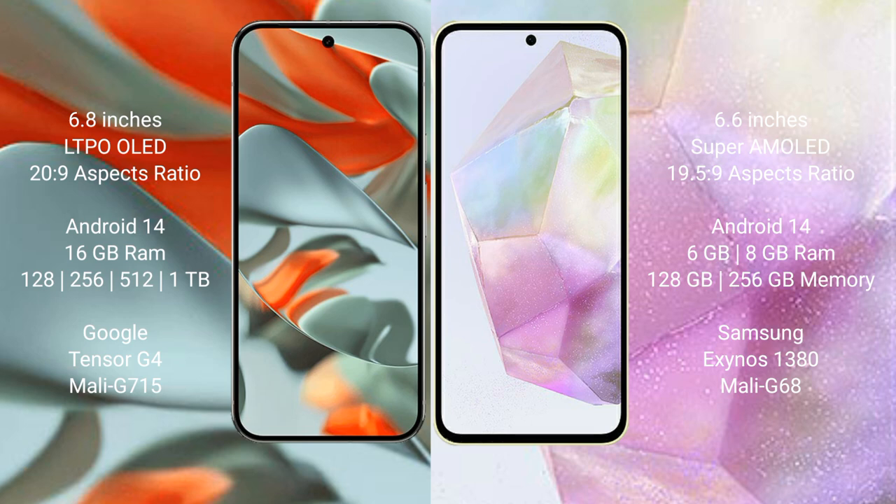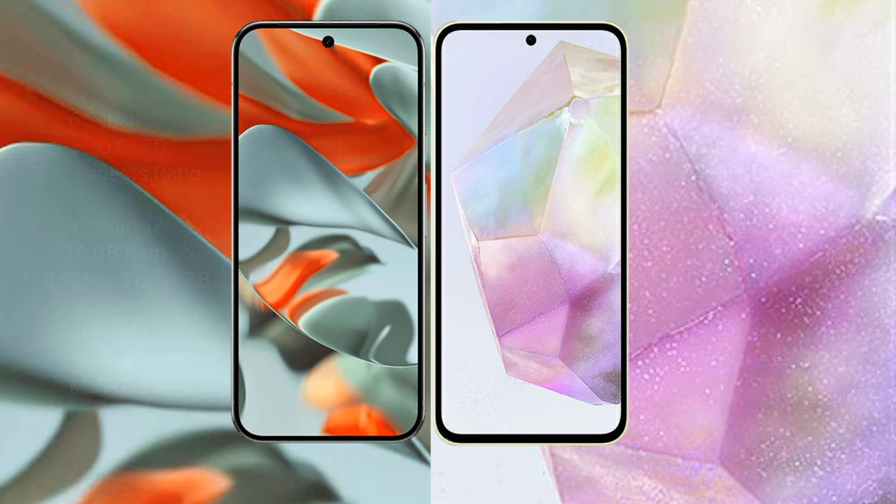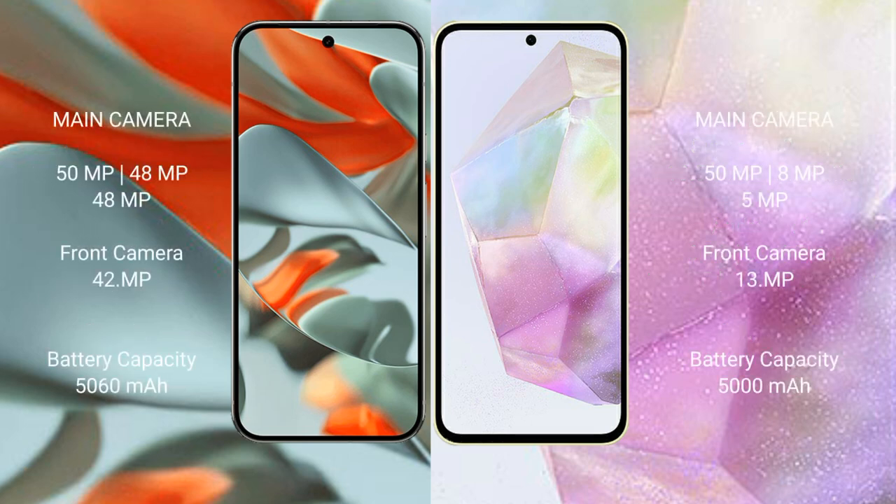The Google Pixel 9 Pro XL comes with 16GB RAM and 128GB, 256GB, 512GB, or 1TB internal storage, powered by the Tensor G4 processor with a GPU. The Samsung Galaxy A35 comes with 6GB or 8GB RAM and 128GB or 256GB internal storage, powered by the Samsung Exynos 1380 processor with a Mali G68 GPU.